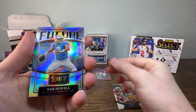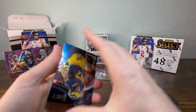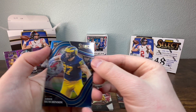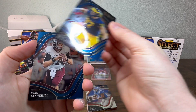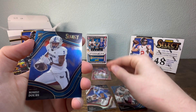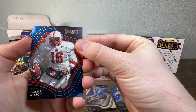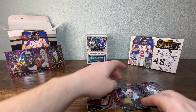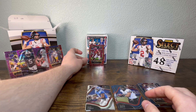We got a Sam Howell. Let's try to organize these a little bit — Aiden Hutchinson field level, Ryan Tannahill, Romeo Dobbs, Russell Wilson, and Travis Kelsey. Not bad. Got a Breeze Hall. Hopefully he fully heals up and starts crushing it next year.